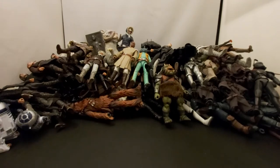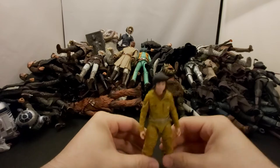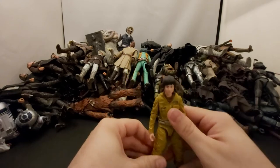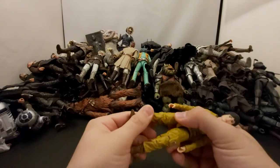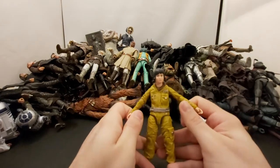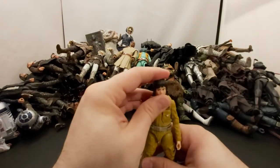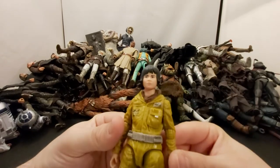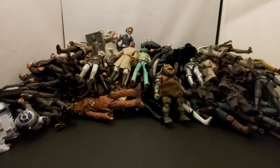Next we've got Rose Tico — a very basic looking figure, another one I got dirt cheap. She's okay. I didn't hate her as much as everyone else did. I just thought the casino scene was kind of weird — it didn't feel like a Star Wars movie. I looked at my friend in the theater and said 'wait, we're watching Star Wars right?' Anyway, she's okay.